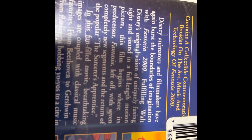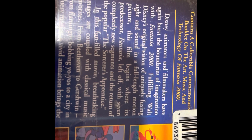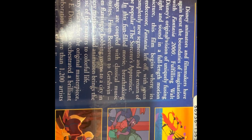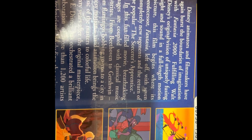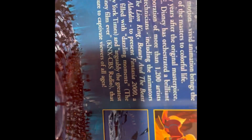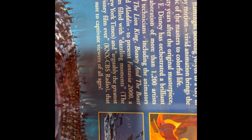Disney animators and filmmakers have again burst the boundaries of animation with Fantasia 2000, fulfilling Walt Disney's original vision of fusing sight and sound in a full-length motion picture. This film begins where its predecessor Fantasia left off, with seven completely new segments and the return of the popular Sorcerer's Apprentice. Breathtaking images are coupled with classic music favorites from Beethoven to Gershwin — from flamingos popping yo-yos to a city of bluesy motion. Vivid animation brings the music of masters to colorful life 60 years after the original masterpiece. Roy E. Disney orchestrated a brilliant collaboration of more than 1,200 artists and technicians including the animators of The Lion King, Beauty and the Beast, and Aladdin.